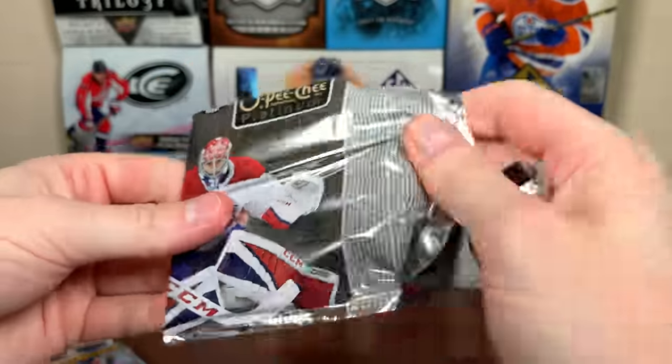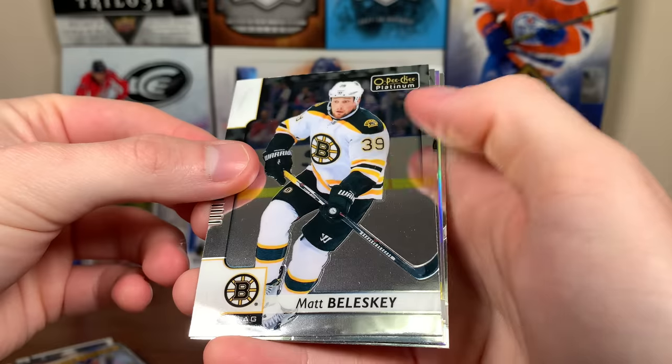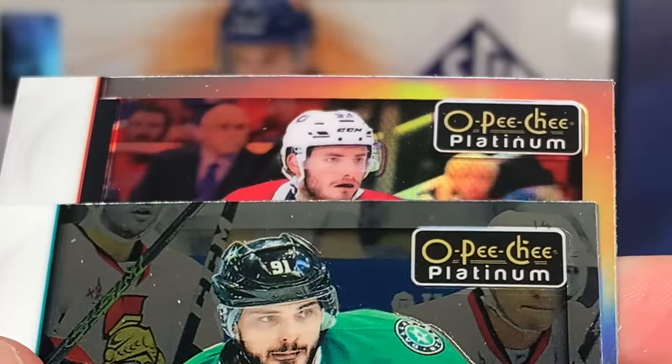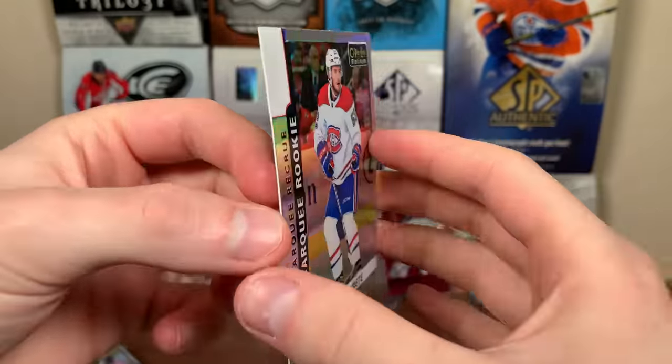Do 17-18 — get something towards the Josh Ho-Sang rainbow, that'd be amazing. If not, let's get a Tage Thompson. We got Matt Belesky. We got a rainbow! Tyson Jost Marquee Rookie, Tyler Seguin, and we got a rainbow — Victor Mete, rainbow Marquee Rookie. There we go — at least we got a rainbow. It's Victor Mete.